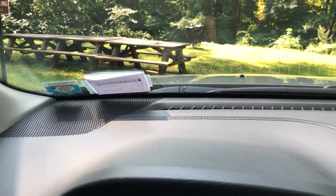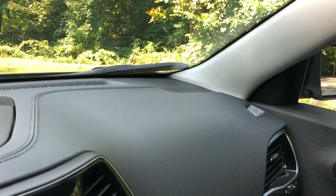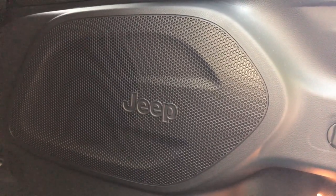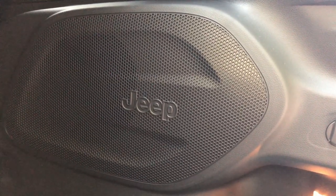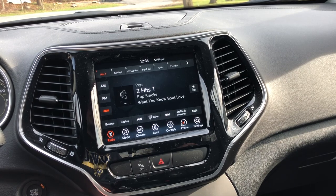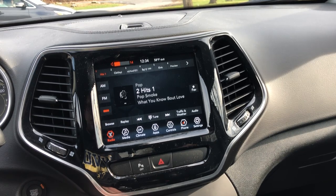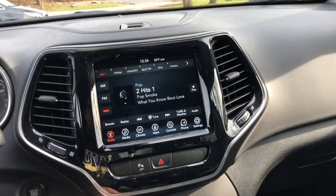This car comes equipped with the Alpine premium audio system featuring 10 speakers: three speakers on the dashboard, one speaker on each door, and two smaller speakers with a subwoofer in the trunk. My previous two Cherokees came with the standard 8-speaker audio system, but I honestly can't tell a difference between that one and the Alpine system. Now I'm going to do a quick sound test of the speakers — I don't want to get any copyright flags, so here's what the sound system sounds like.